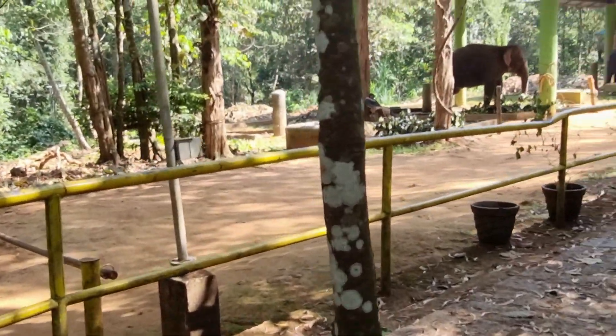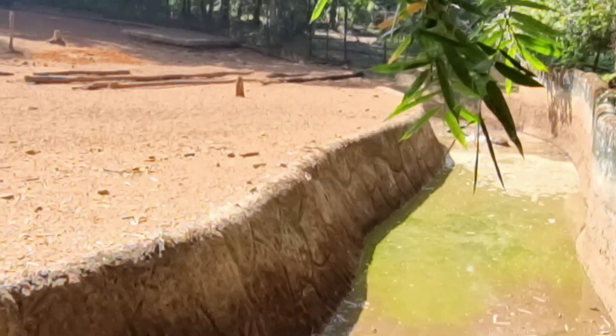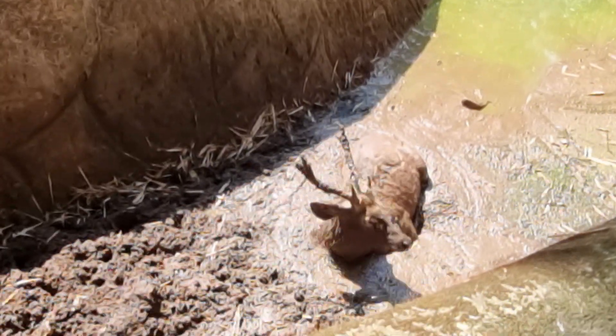Finally we reached the elephant shelter area. After food, they usually bring elephants down here for a bath. Some of them are under the mud cooling down.